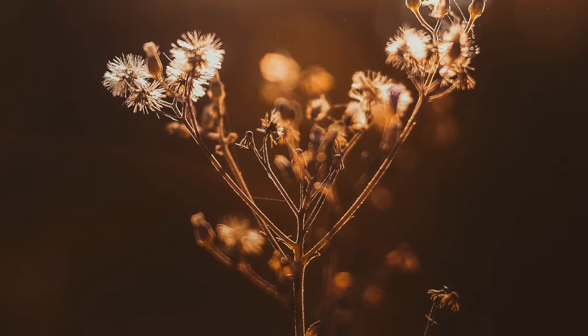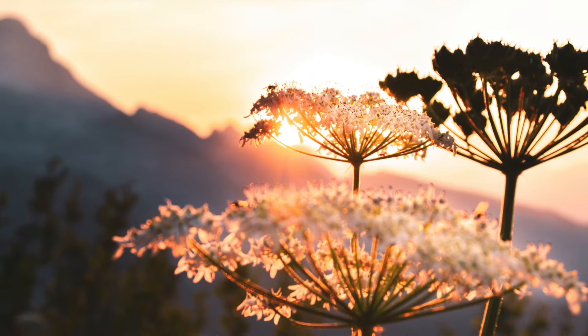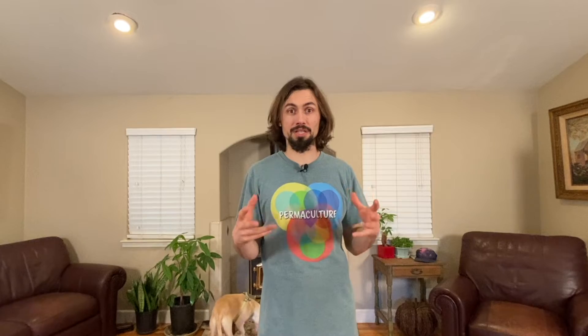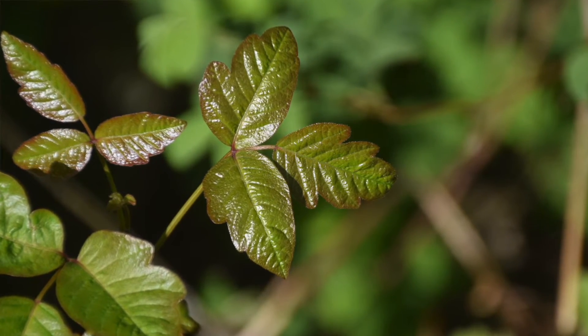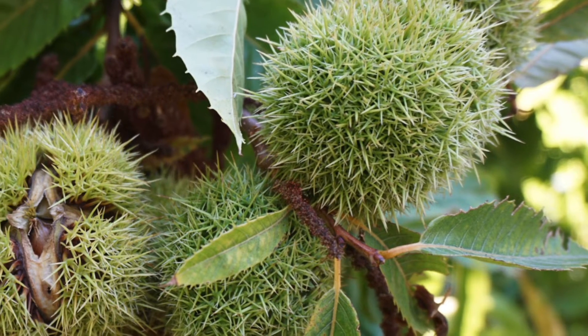Some plants don't play nice — they put things into the environment and attack other plants. They're aggressive. It's important to recognize the full palette we encounter in nature, in our gardens, our farms, and our forests.